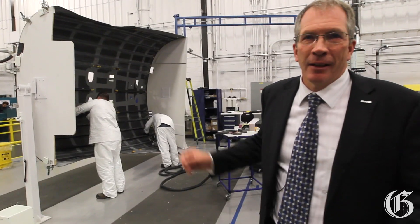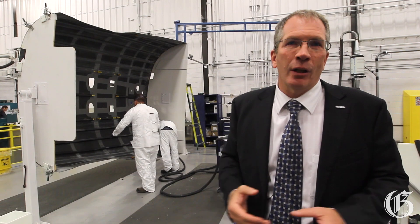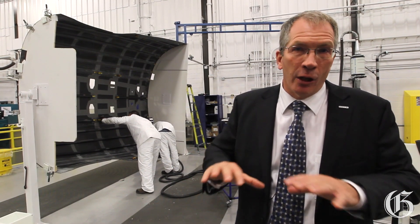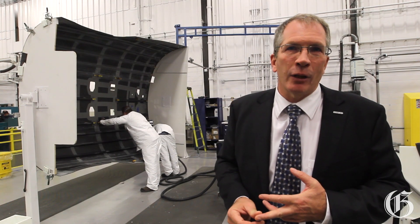What you see here is actually the rear fuselage latch, which is done in carbon fiber. We use a technology called advanced tape-laying. What that allows us to do is to build components in larger integrated pieces, which ultimately saves weight and lowers the actual maintenance costs for our customers.